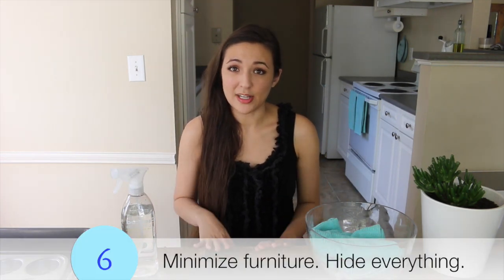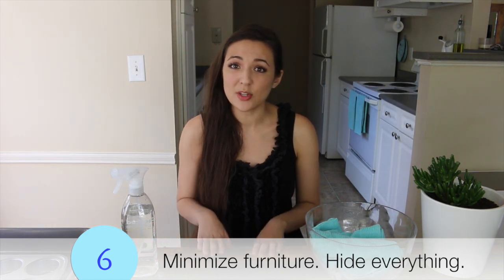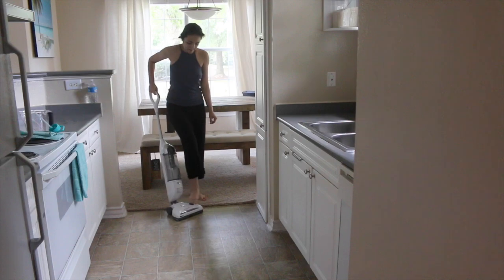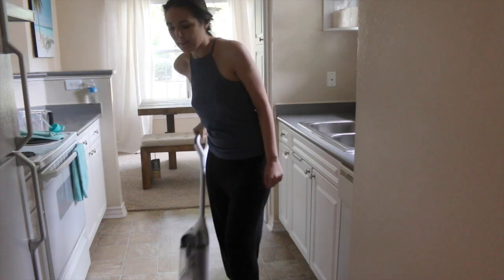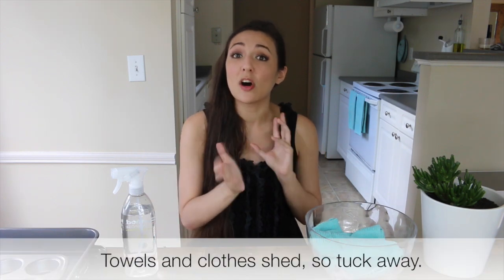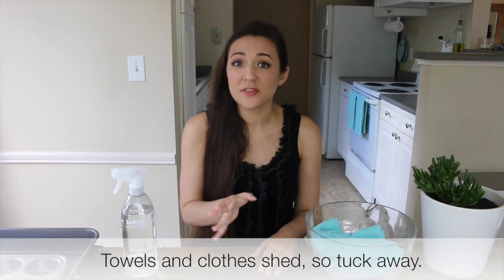Surface space attracts dust and clutter. Dust travels down and lands on surfaces instead of making it to the floor where it's easy to vacuum up. You want to eliminate as much surface space as possible, and you don't want to store everything on surfaces because any surface space in the house will need to be wiped down regularly. You want to hide everything as much as possible. Things like towels, for instance, will actually cause dust.